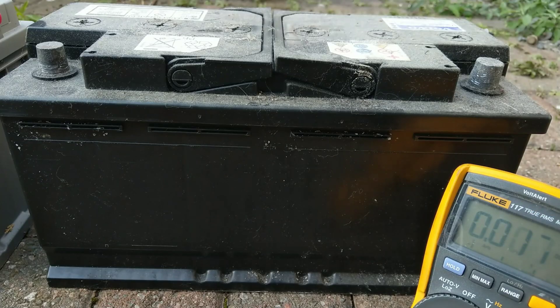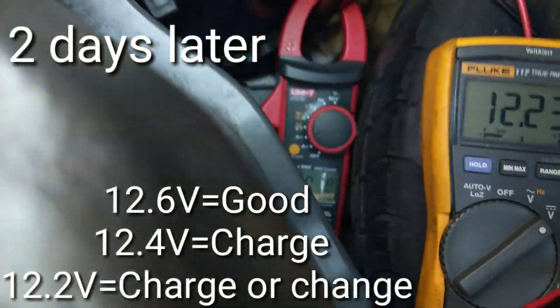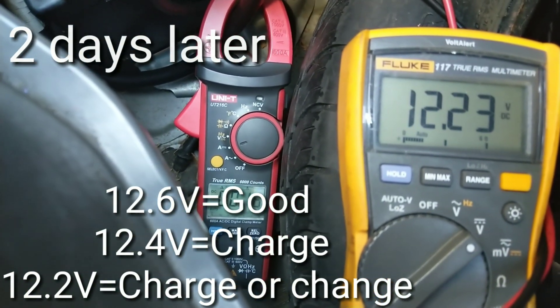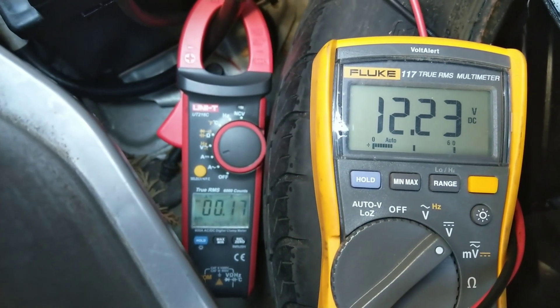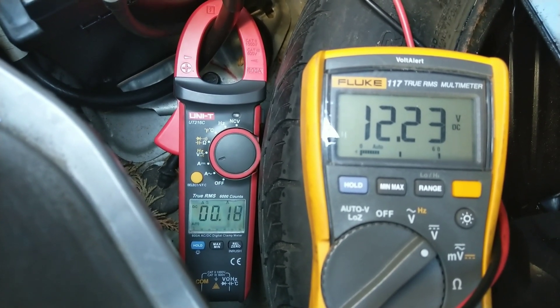This battery was fully charged to 12.9 volts and it was then put into the car. Two days later, without the car being used — just on standby current drain which all cars have — it's dropped from 12.9 to 12.2 volts.